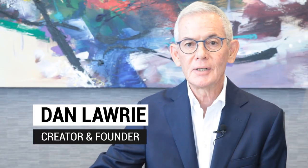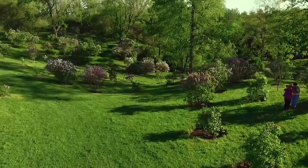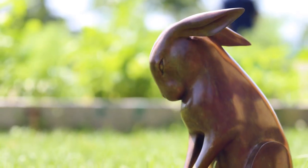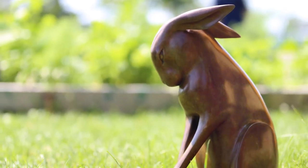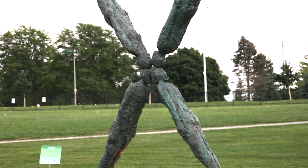I'm Dan Lurie, the creator and founder of the Dan Lurie International Sculpture Collection. The idea of the sculpture collection at the RBG is to combine nature with art and to engage the imagination of residents and visitors to the region and to enhance the cultural vibrancy of the community.